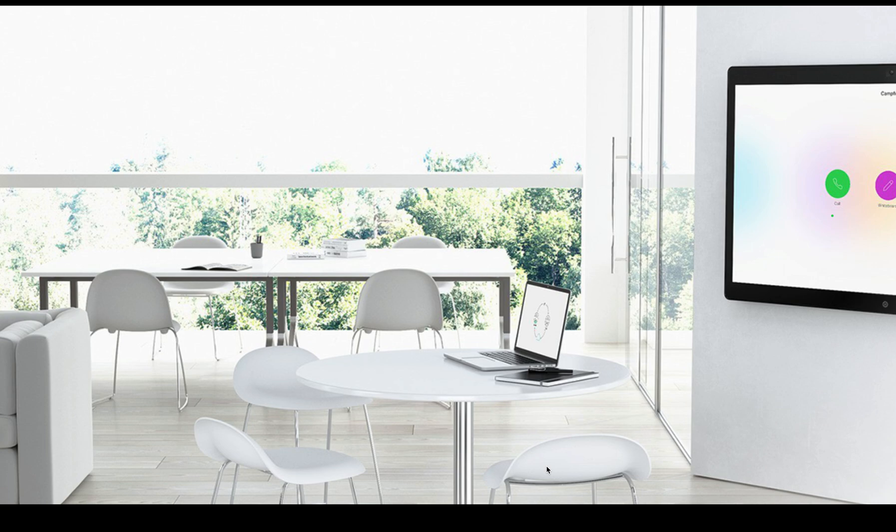I'm a solutions architect here at Atlanta Select, and today I'm going to talk to you about Cisco WebEx Control Hub.